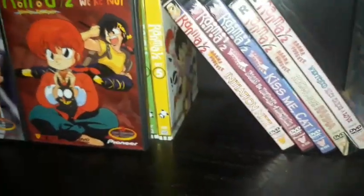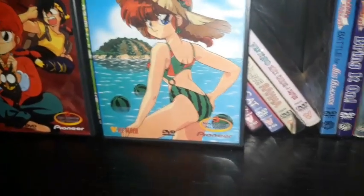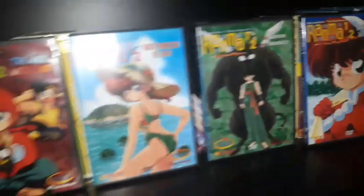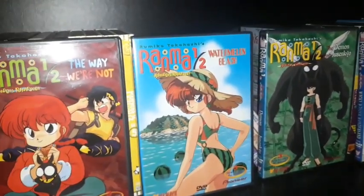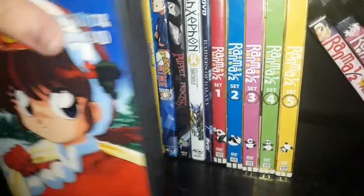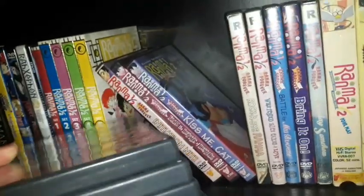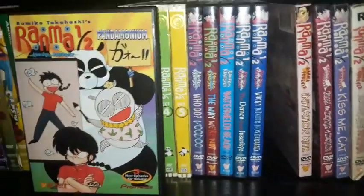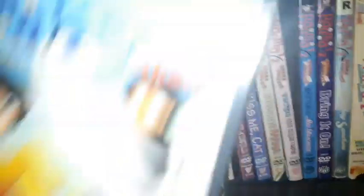I have all eight volumes of Season 6 of Ranma ½ to show you. I can't get enough Ranma — more Ukyo, Shampoo, and Ryoga. There was a 2003 box set release and a 2014 remastered set of Season 6. I'll just keep these eight volumes as they make a nice complete set. Most of these I got from Amazon online, and some from local anime specialty stores.